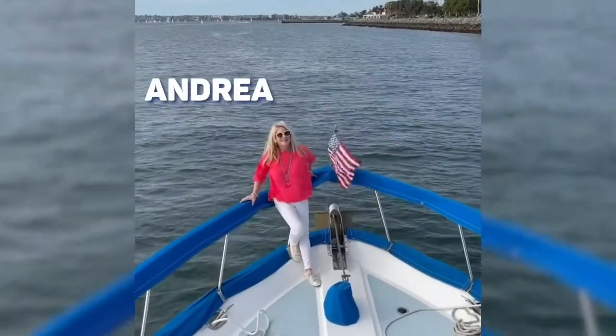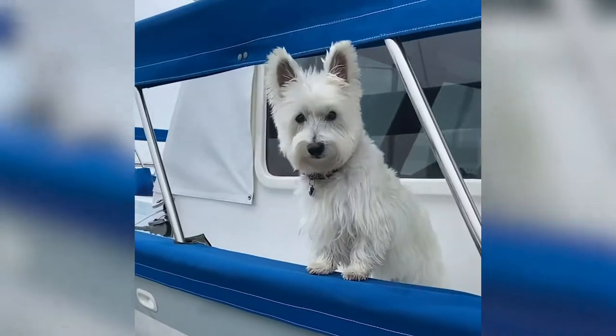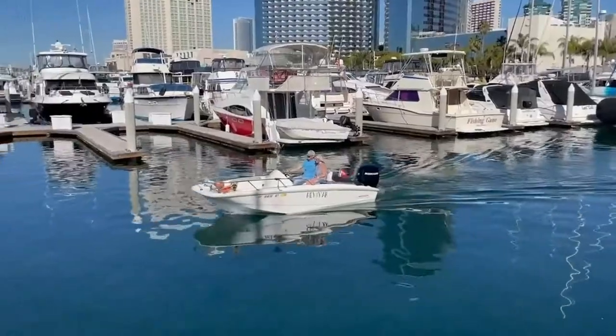I'm Andrea, this is Tom, and we have two pups. We're a couple of Texas transplants living the empty nest life to the fullest.